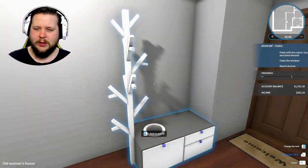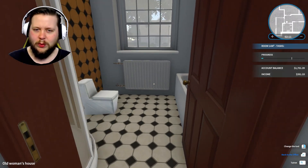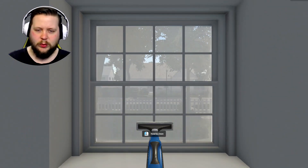They want to keep some of their house white - like this, they want to keep white. All the hallways. Clean the window? Sure will do.